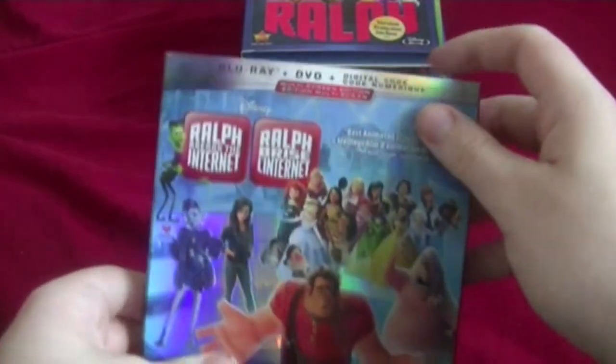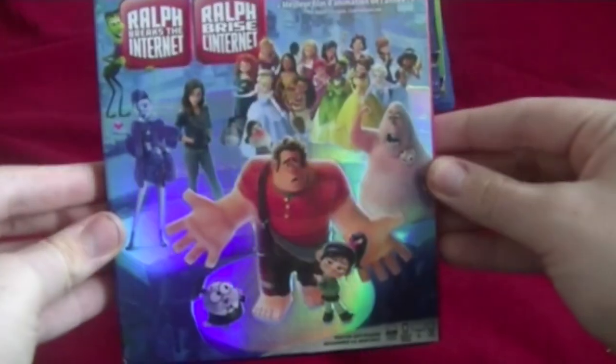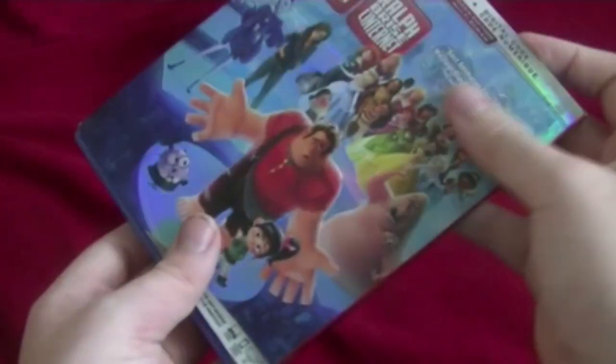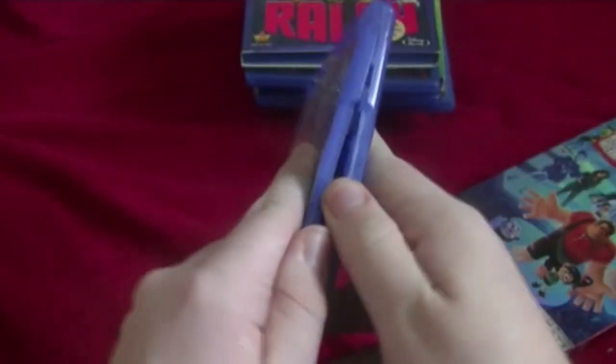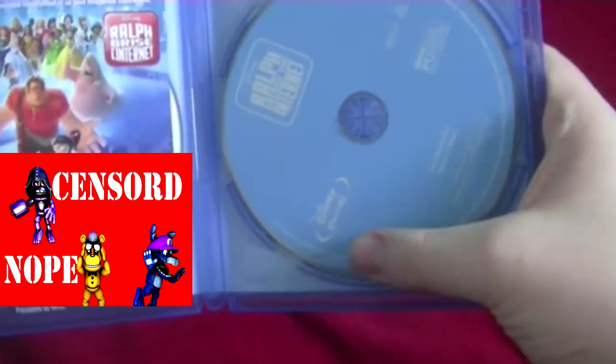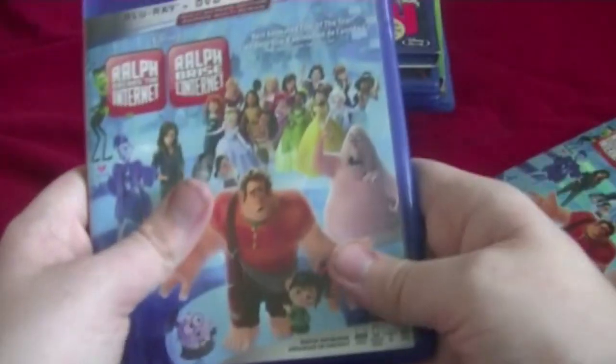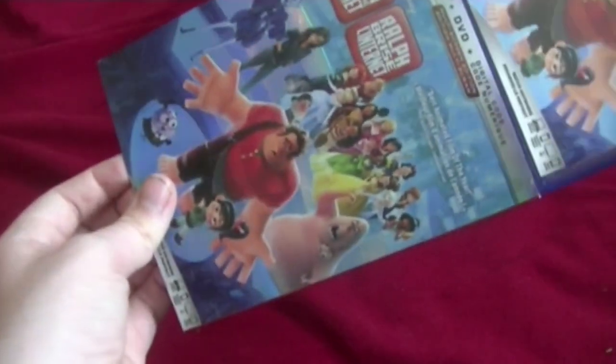Next one is Ralph Breaks the Internet, recently released in 2018. I saw it in the movie theater and I actually loved it. Here's the front, spine, other spine, and the back. Apparently this movie had a boatload of Easter eggs, like the Disney princesses and all that. Here's the Blu-ray disc and the DVD. I have to censor the digital codes because I don't want anyone getting them.